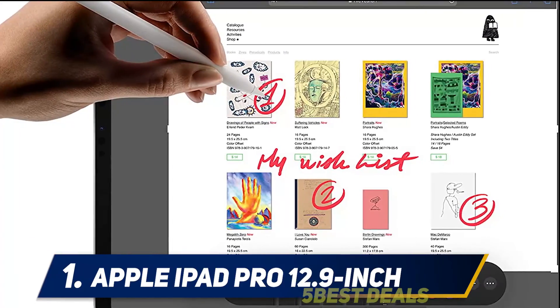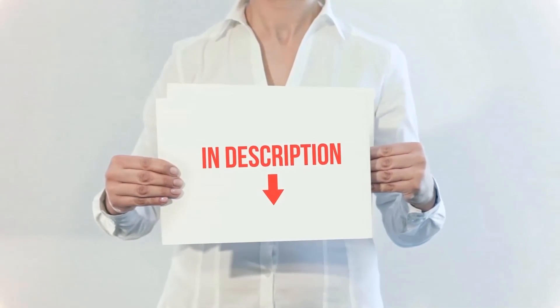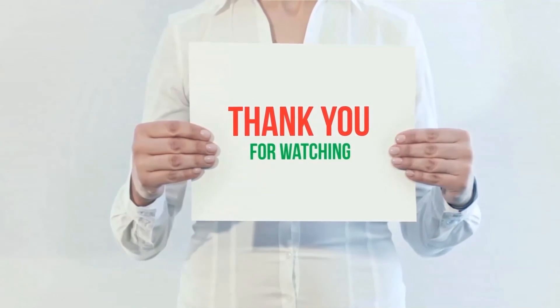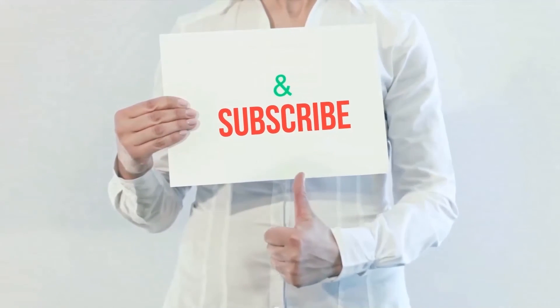Product links are included in the description — check them out for more information and the latest price. Thank you for watching this video. Please hit the like button, share with your friends, and be sure to subscribe.